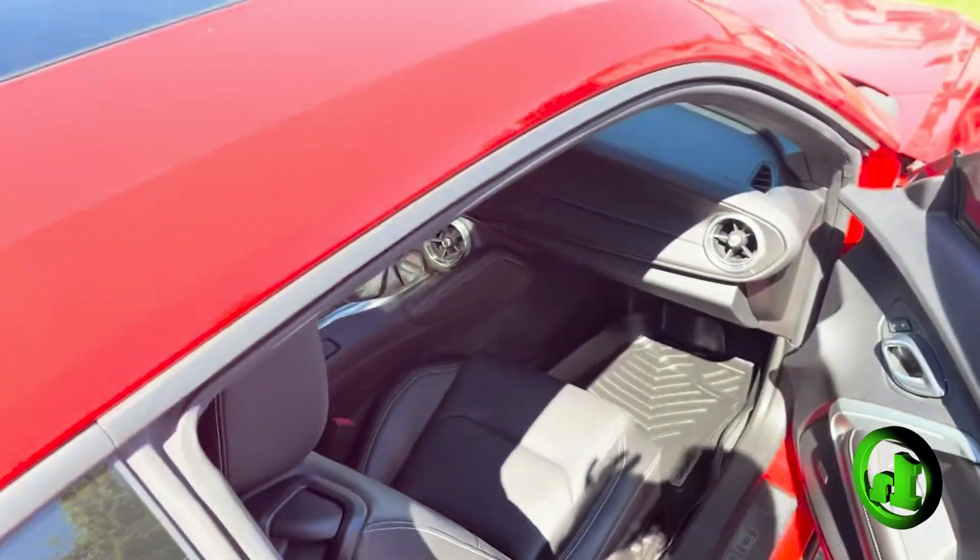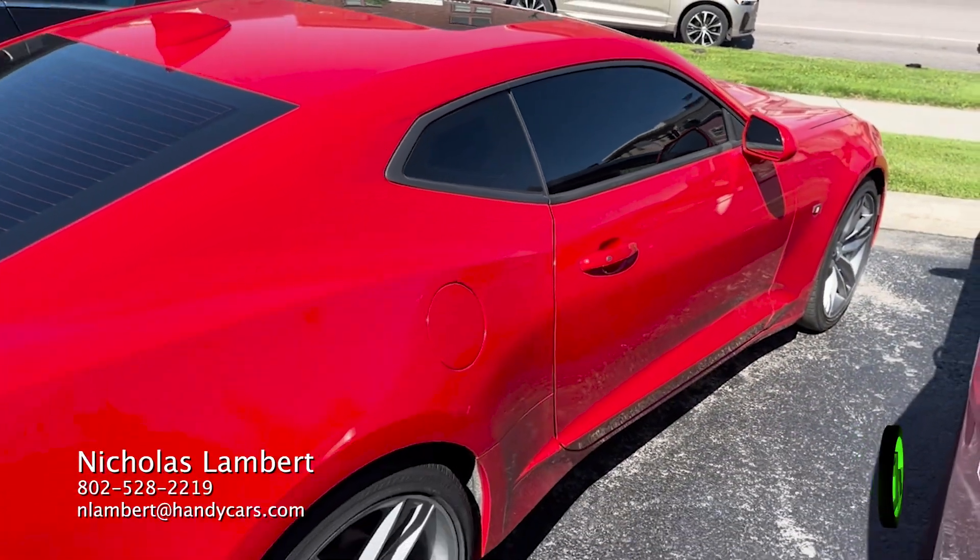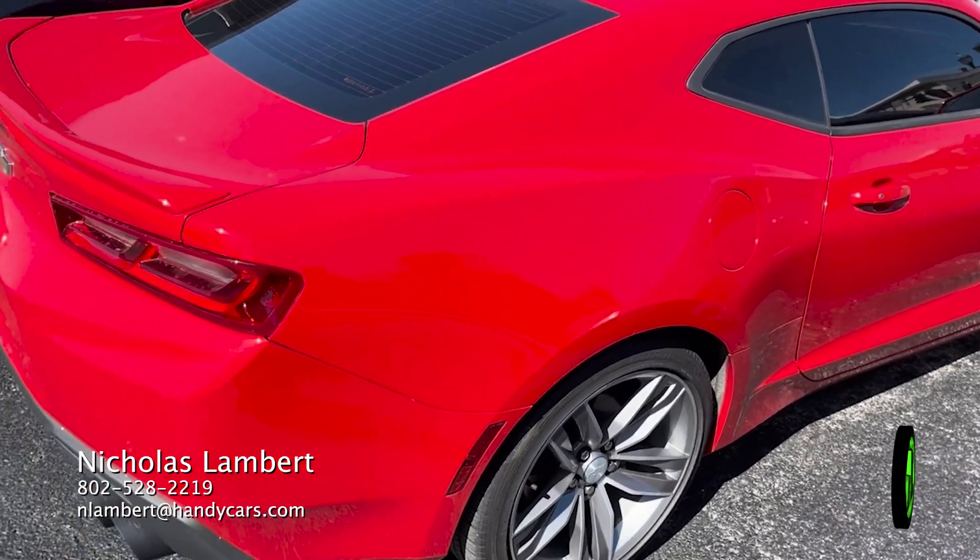If you have any questions at all about this Camaro, please don't hesitate to reach out. You'll find my information at the bottom of your screen. Thank you so much for your time. I look forward to working with you.